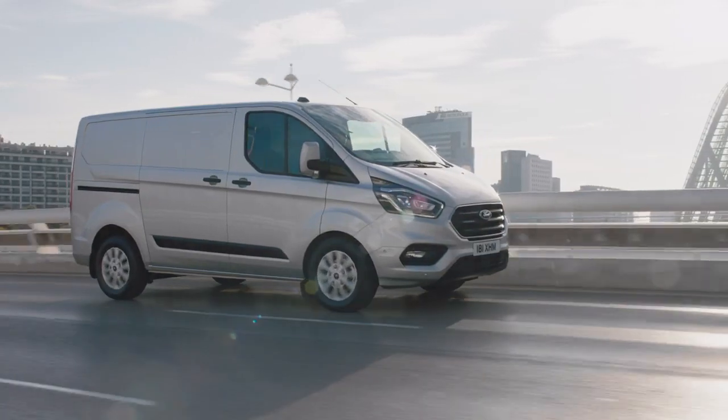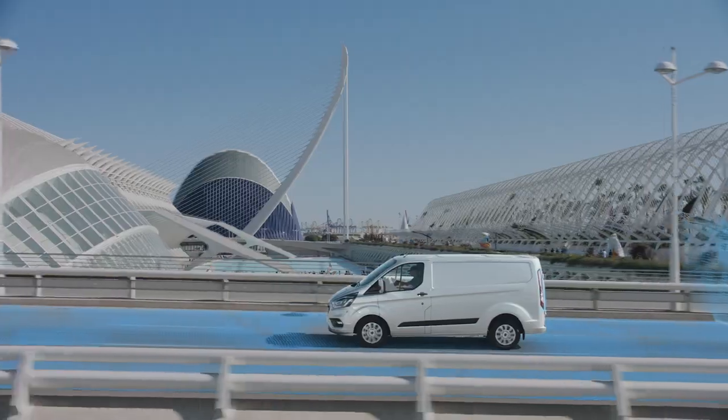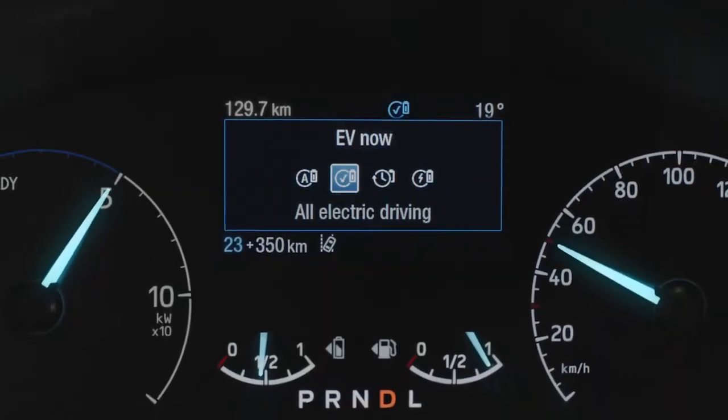When your vehicle enters a control area, such as a low emission zone, the system will automatically switch to all electric drive mode.